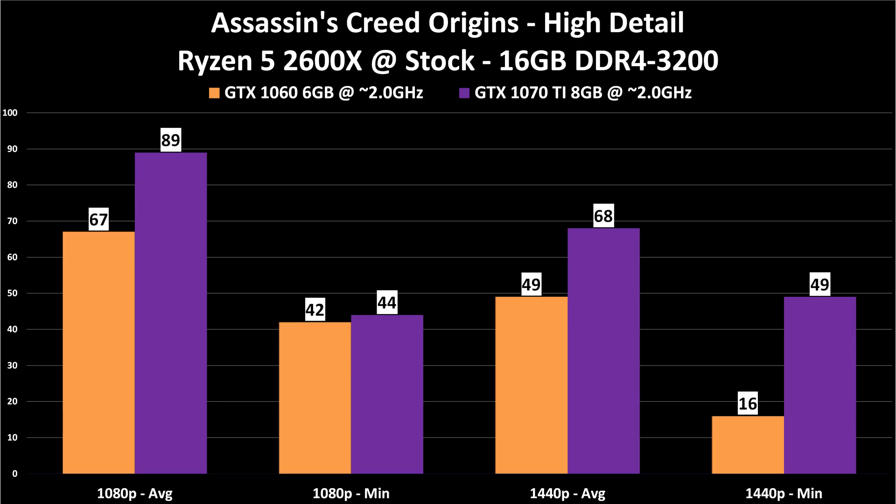The 1440p average is interesting. We are below 60 FPS with the 1060 6GB — 49 FPS. That's still playable but not as smooth as some people would like. 68 FPS at 1440p with the 1070 Ti shows where this card really shines. If you want to play at 1440p and want 60+ FPS, that's where it's at. The 1440p minimum on the 1060 kicked down to 16 in one frame, but it will generally be better than that. If you want to play at 1440p and have the money, get a 1070 Ti.